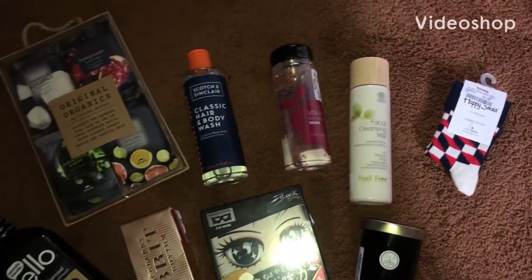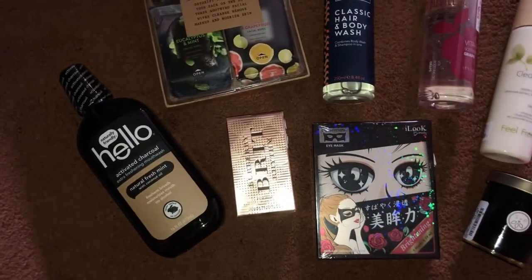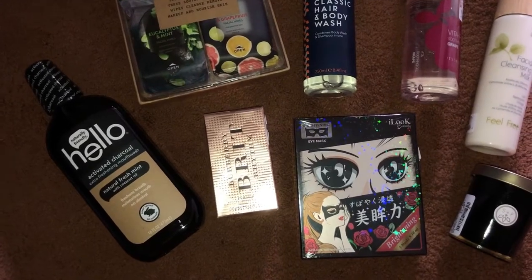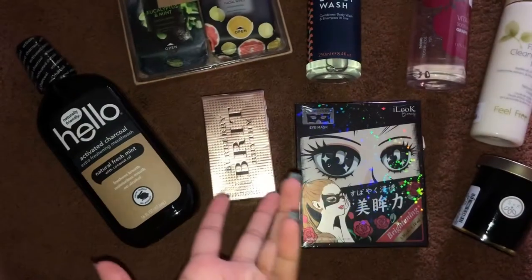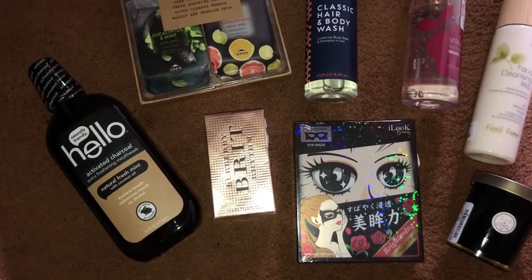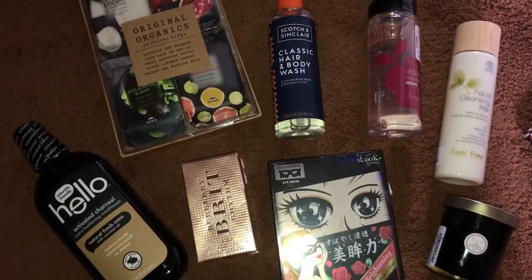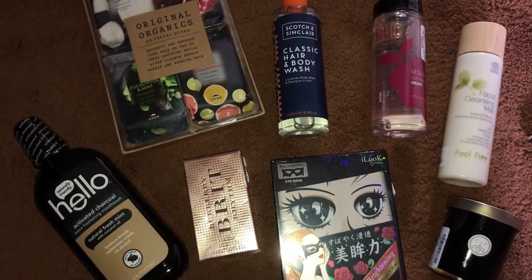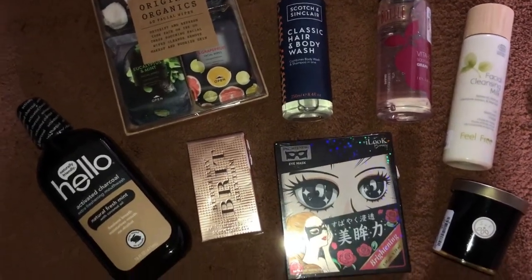These are some really cute finds from TJ Maxx, which is a sister company to Marshall's. This stuff can also possibly be found at Marshall's because they sometimes have some of the same things, especially since some stores are actually Home Goods, TJ Maxx, and Marshall's combined — all the same company, selling a lot of the same stuff.